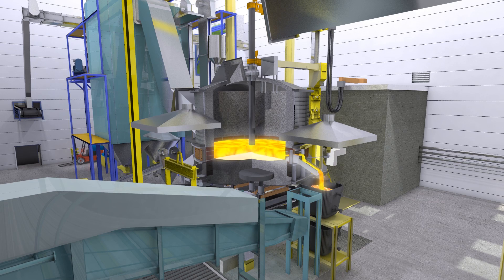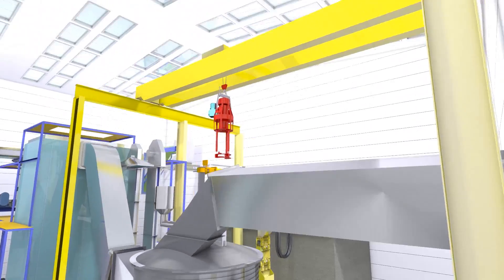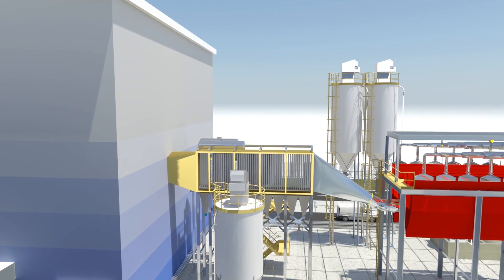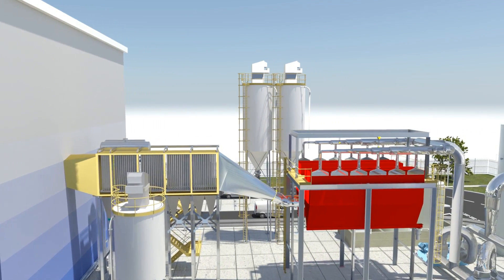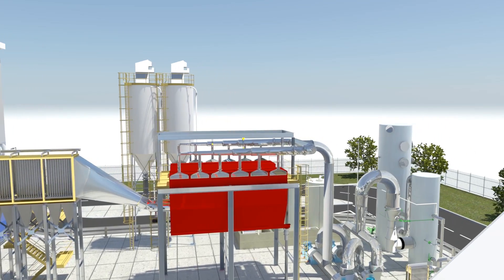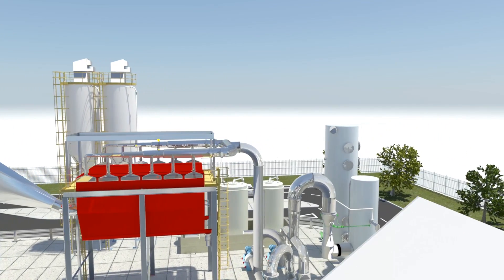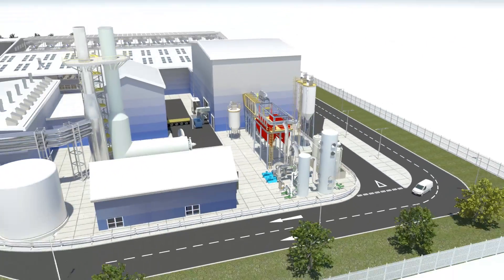The hydrogen-rich syngas exits the plasma converter at around 1200 degrees centigrade. The syngas is then cooled to around 200 degrees centigrade by passing it through a waste heat boiler, where useful heat in the form of steam is generated. The cooled syngas is then processed through conventional gas cleaning equipment to remove any remaining acid gases and other contaminants.